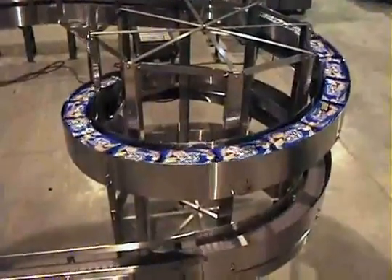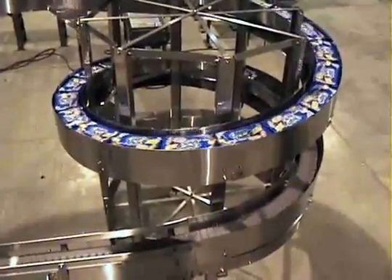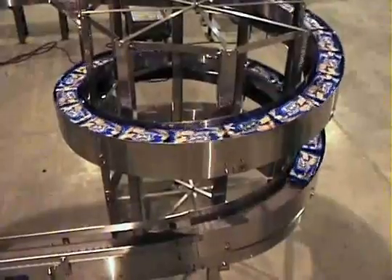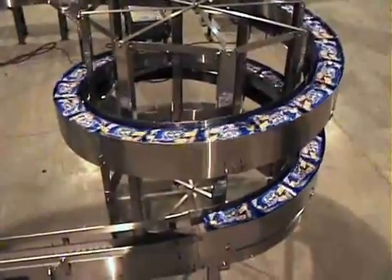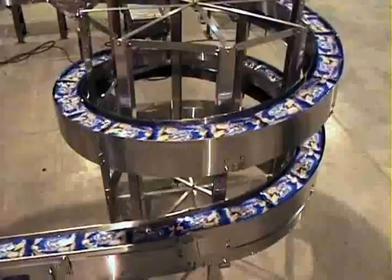A compact, elevating solution, the spiral conveyor can be designed for multiple chain widths, multiple slopes, and multiple lanes. It is especially useful for conveying low-profile products that need gentle handling.